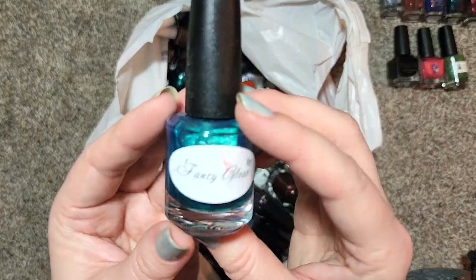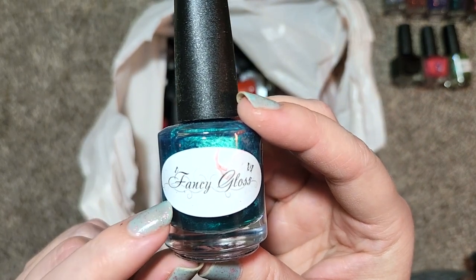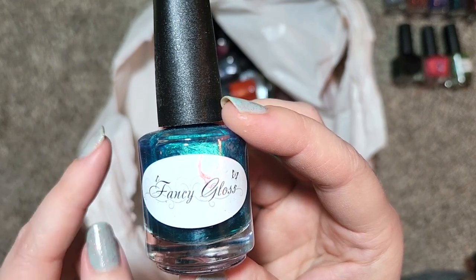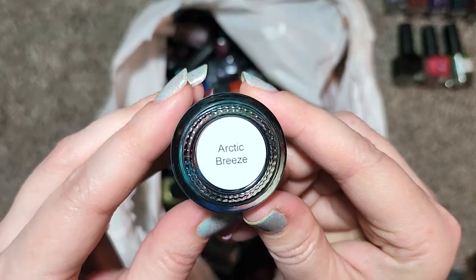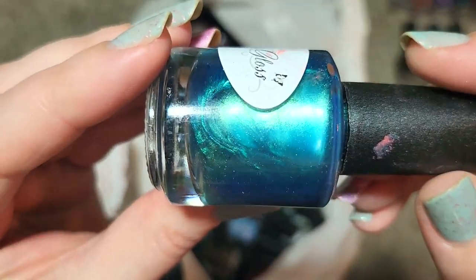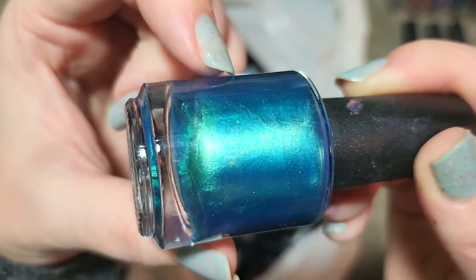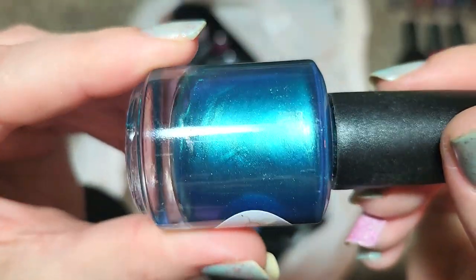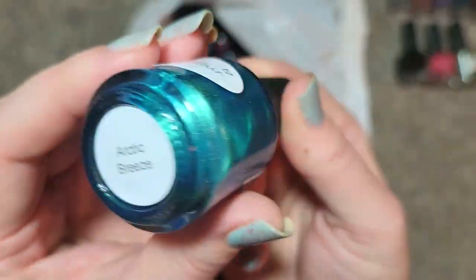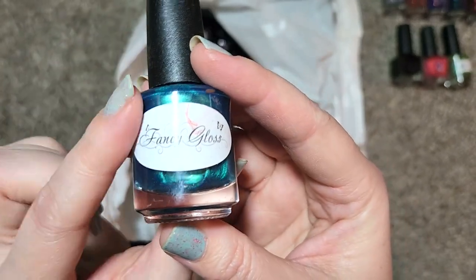Next up we've got one from Fancy Gloss — also an older label. I actually do have a bottle from Fancy Gloss that is this shape from a destash. This one is called Arctic Breeze and this is a beautiful mermaid-y shade — look at that. This has a beautiful mix of aqua with green and turquoise, and towards the edge of the bottle you might get deeper shades of blue depending on the angle and the light. This is gorgeous and I want to say this is not one that I own — so that one was Arctic Breeze from Fancy Gloss going in the collection.